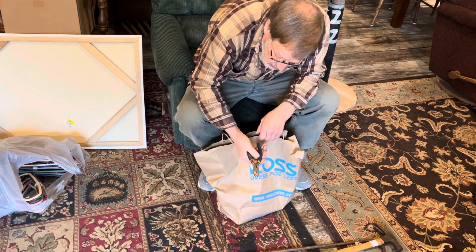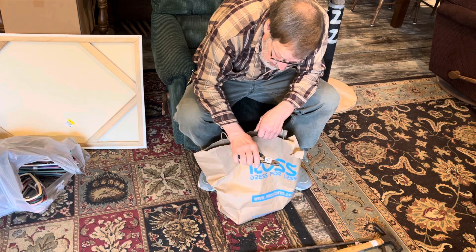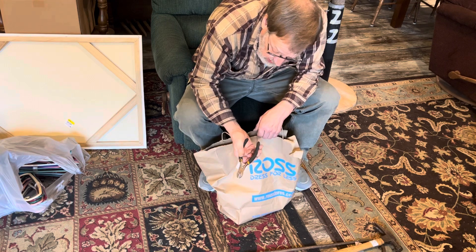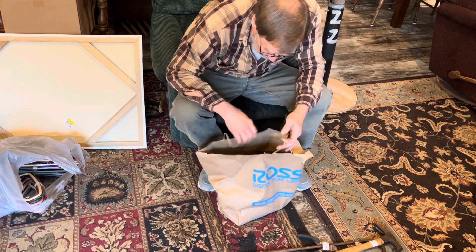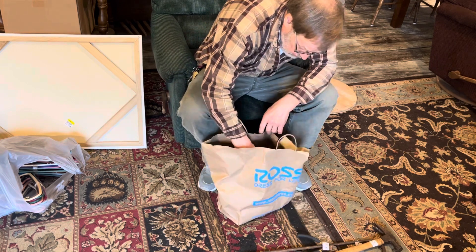Rusty diagonal pliers, cutters. Spring loaded. That'll clean up with some spray rust PB Blaster.